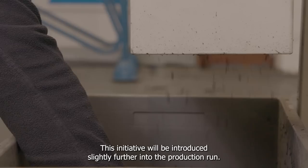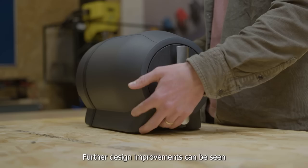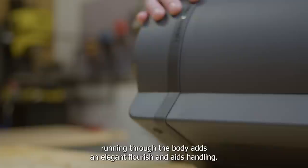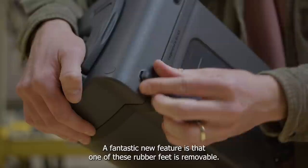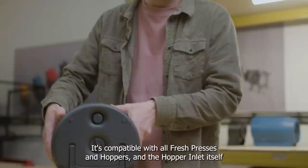This initiative will be introduced slightly further into the production run. Full of thoughtful design details so that not only do you have a product that works reliably and consistently time and time again, but one that is stunning to look at. Further design improvements can be seen in the haptic texturing of the carbonation dial, a more refined form factor, and a TPE debossed trim running through the body which adds an elegant flourish and aids handling. We have new rubber feet on the rear to protect from scratching during filling and redesigned feet on the base to ensure stability. A fantastic new feature is that one of these rubber feet is removable, so if any fluid does enter the cavity it can be drained easily. Pinter 3's volume capacity is still 10 pints, it's compatible with all fresh presses and hoppers, and the hopper inlet itself has received design attention meaning a step up in robustness.